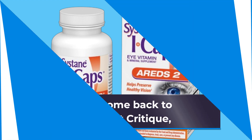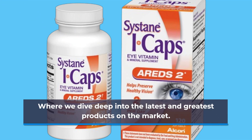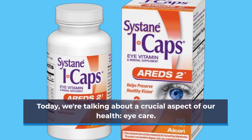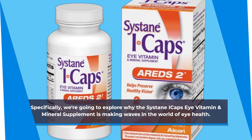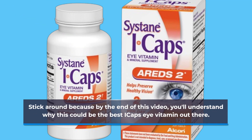Welcome back to Product Critique, where we dive deep into the latest and greatest products on the market. Today, we're talking about a crucial aspect of our health: eye care. Specifically, we're going to explore why the Cystane Eye Caps Eye Vitamin and Mineral Supplement is making waves in the world of eye health. Stick around because by the end of this video, you'll understand why this could be the best eye caps eye vitamin out there.